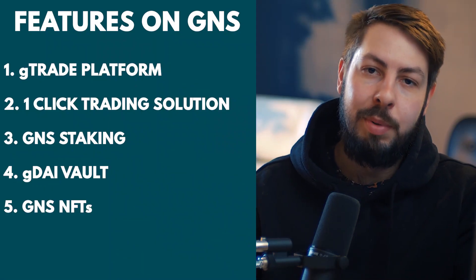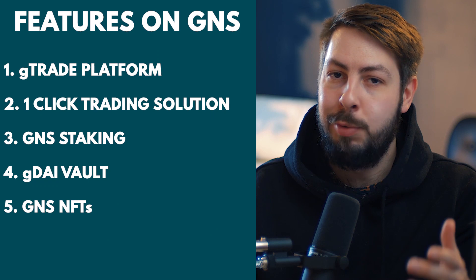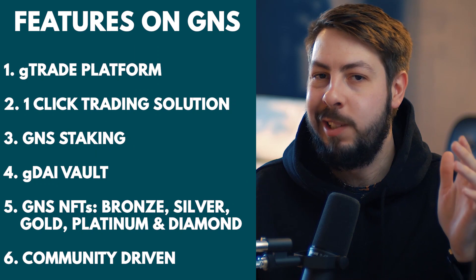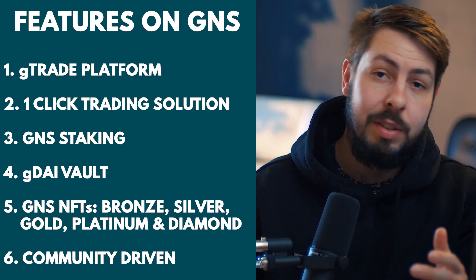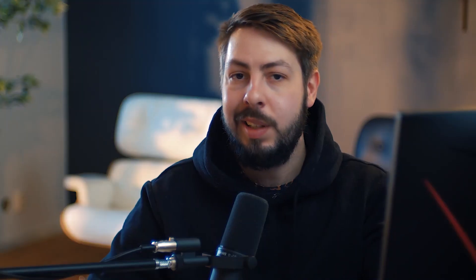Number five, GNS NFTs. When Gains Network was previously known as G-Farm 2, 1,500 NFTs were generated. These NFTs were split into five different tiers: bronze, silver, gold, platinum, and diamond. While all holders have access to exclusive benefits, the tier of your NFT determines the extent of the exclusivity. Number six, Gains Network is designed to be community-driven, with users incentivized to share the platform with friends to increase total trading volume, which increases trading fees collected and ultimately results in more rewards. Overall, Gains Network provides a unique and innovative approach to trading and staking, with a focus on enhancing user experiences and providing incentives for community-driven growth.